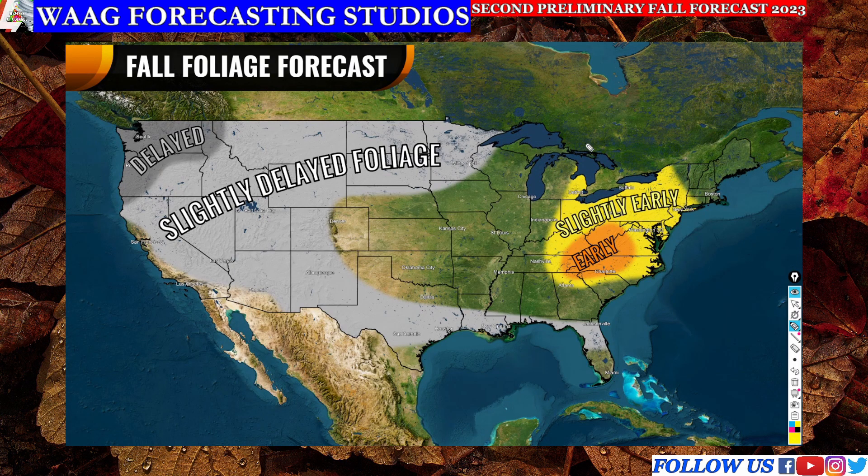In our slightly early region, anywhere from eastern Michigan all the way down to Georgia and up to New York, we see all these areas are looking at maybe about half a week to a week earlier — not significantly early, but we do expect some slightly earlier fall foliage. For our final region, the early area, Charlotte, North Carolina is included. This is due to colder air locking in with that troughing, along with sunny conditions expected to linger over these areas — all very good for fall foliage — which is why we see this entire region looking on the brighter side for fall foliage this season.